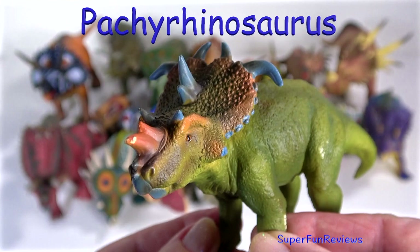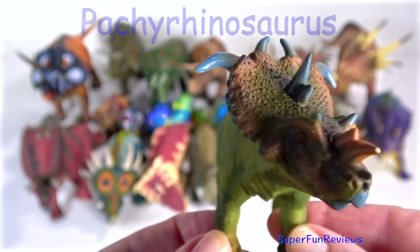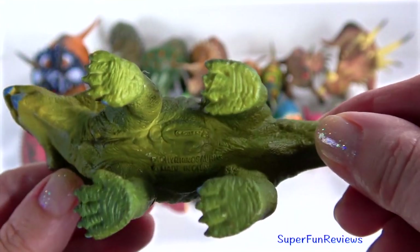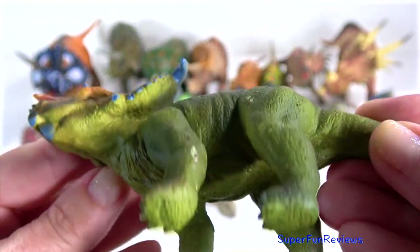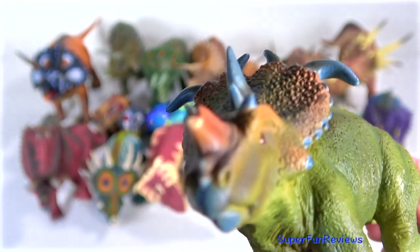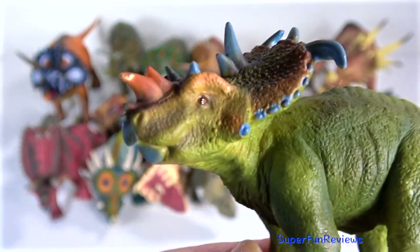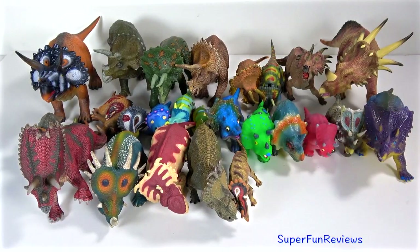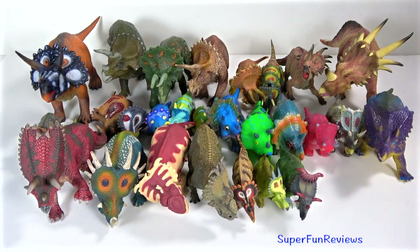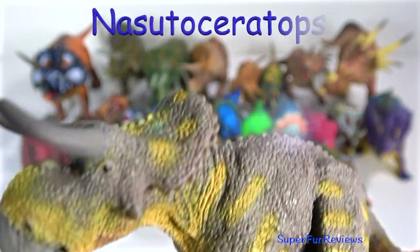Pachyrhinosaurus is an extinct genus of centrosaurine ceratopsid dinosaur. The largest Pachyrhinosaurus species was 8 metres or 26 feet long and weighed about 4 tonnes. They were herbivorous and possessed strong cheek teeth to help them chew through tough fibrous plants. Instead of horns, their skulls bore massive flattened bosses — a large boss over the nose and a smaller one over the eyes. A prominent pair of horns grew over the frill and extended upwards.